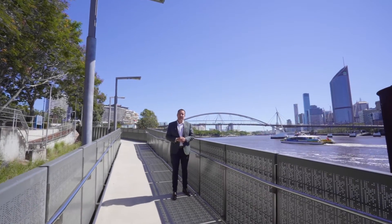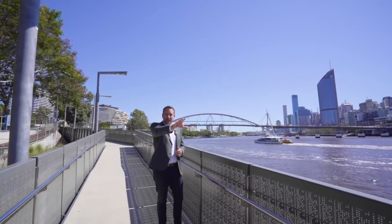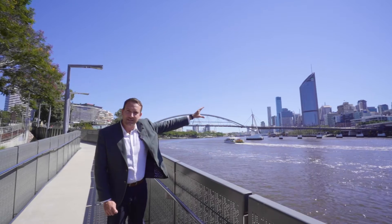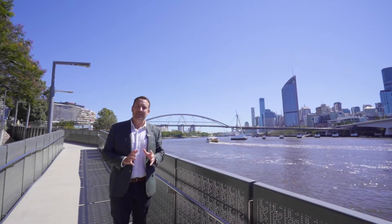What I love most about this property is that it's so central to everything. You've got a CityCat stop right on your doorstep, you've got easy access to Southbank and the dining precincts, you've got the Goodwill Bridge right here that gives you access straight into the city, and obviously we've got the highly anticipated Queen's Wharf which will be finished in the years to come.